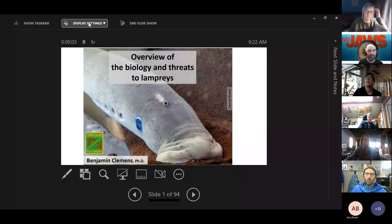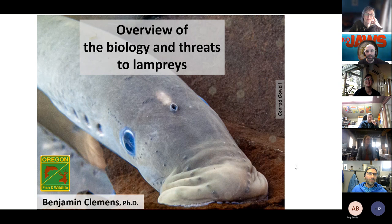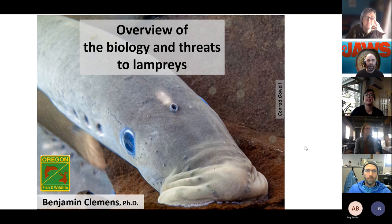I've given about 130 presentations over about 30 years and I still get nervous, but this should go fine. My name is Ben Clemens, statewide lamprey coordinator of Oregon Department of Fish and Wildlife, and I'm really excited to give you a presentation today — an overview of the biology and threats to lampreys.